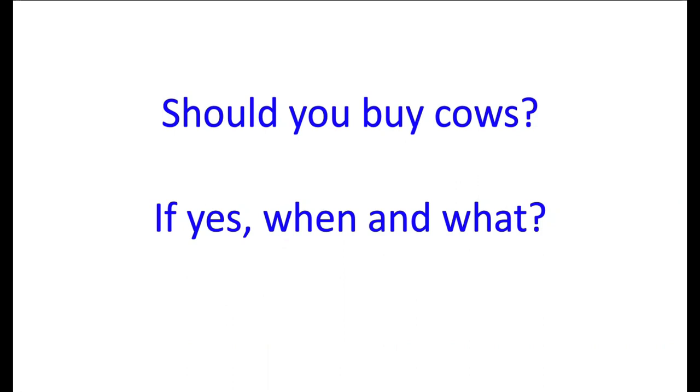Buying more cows may be okay as long as you don't overstock and don't overpay, because it could be very easy to spend more buying extra cows than what those higher future prices may return. Also remember those higher prices were pretty short-lived. If the answer is yes to buying some cows, then when do we do it and which ones do we buy? Getting that timing right is challenging, and we'll cover what female options are available.